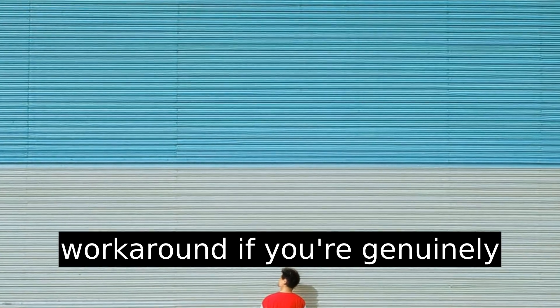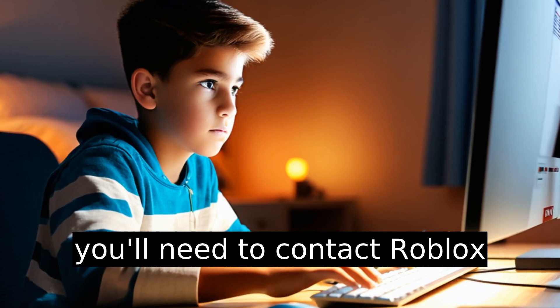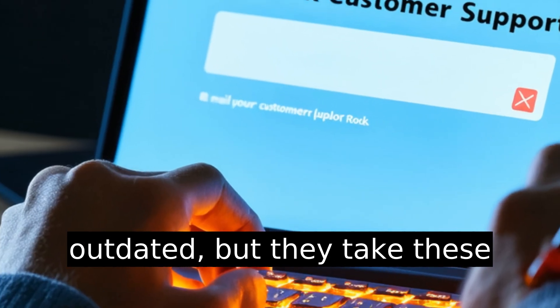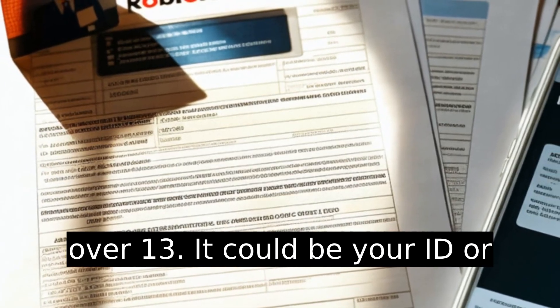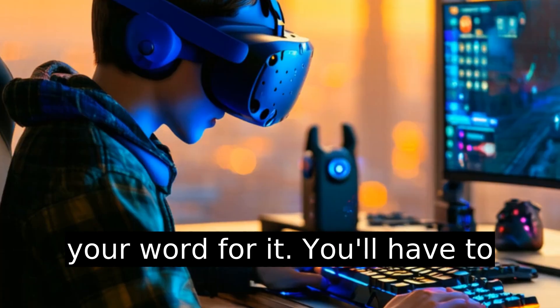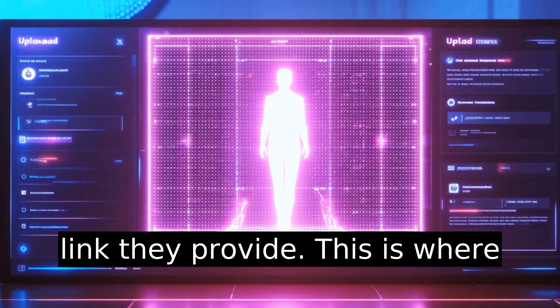But there is a workaround if you're genuinely older. To update your age, you'll need to contact Roblox Customer Support. Their support process feels outdated, but they take these cases seriously. Open a ticket and provide proof that you're over 13 — it could be your ID or something similar. Roblox won't just take your word for it; you'll have to upload proof through a secure link they provide.